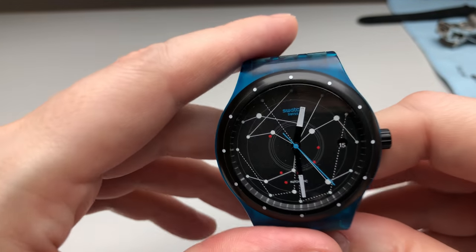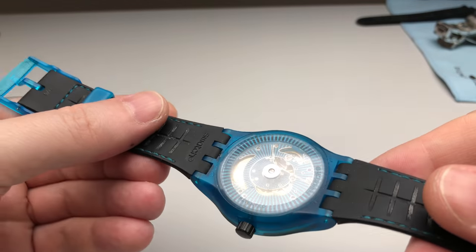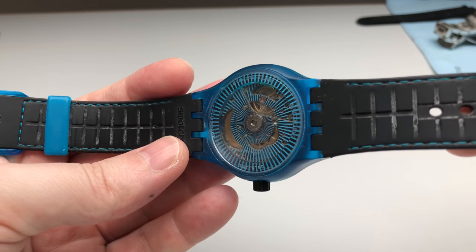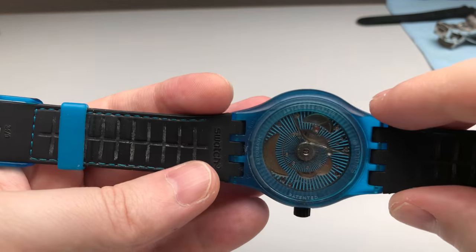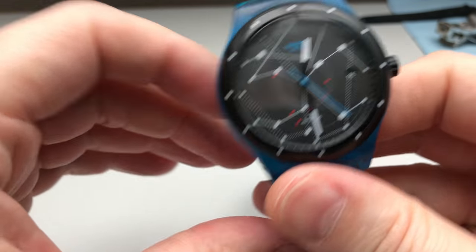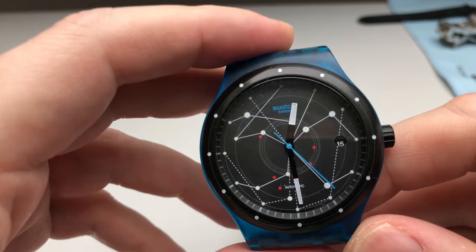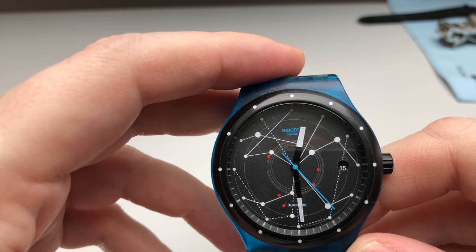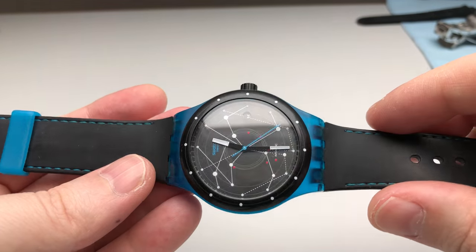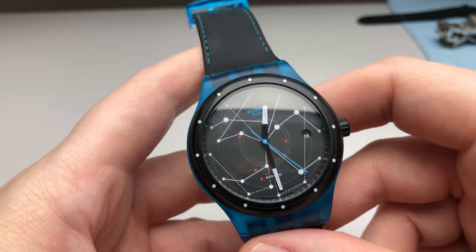Something cheap from Switzerland: the Swatch System 51. What's interesting about this watch is that it's a mechanical movement made entirely by machines — not by hand — with 51 parts. That was the first generation System 51; I think in the meantime they also offer metal options. It's a nice fun watch.